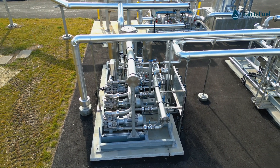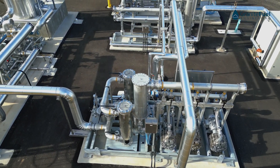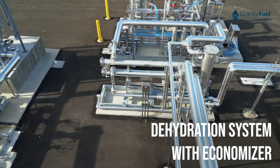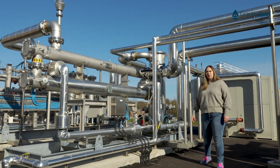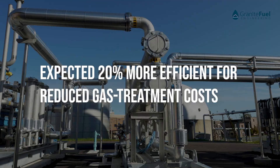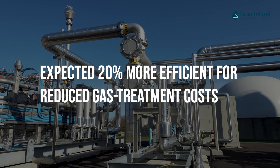Once the H2S has been removed and we send it to our blower system for additional pressure, we then send it to our dehydration systems to remove the moisture. The gas comes in off the blower system relatively warm, so we'll send it through our economizer first. The purpose of this economizer is to pre-cool the gas and take a little bit of the capacity off the chiller.